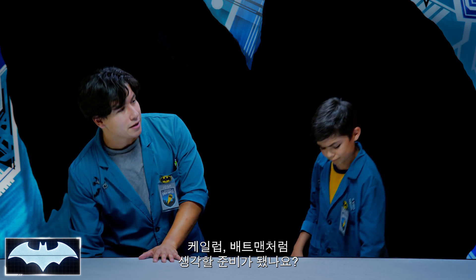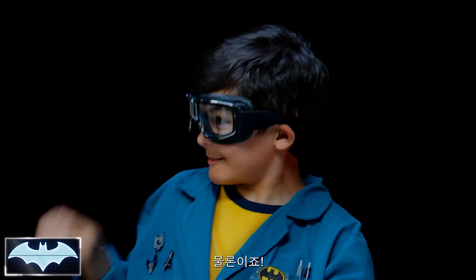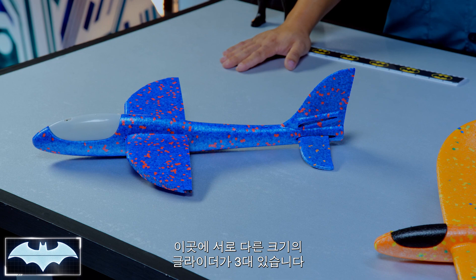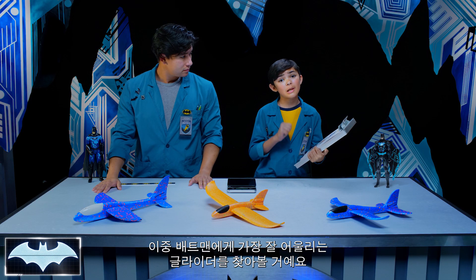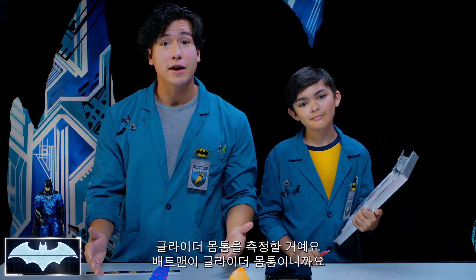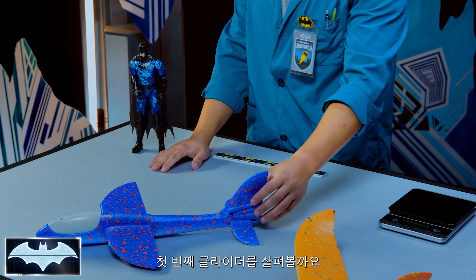Are you ready to start thinking like Batman? Welcome to our flight testing facility. Here we have three different gliders with varying dimensions, and we're going to see which glider makes the best combination for Batman. We're going to be using Batman to help us measure the body of our glider.